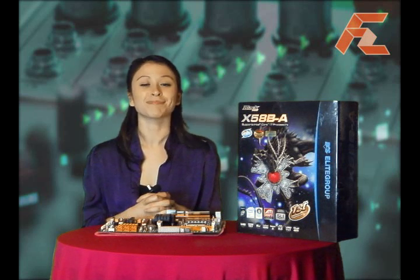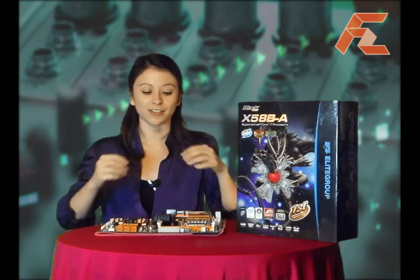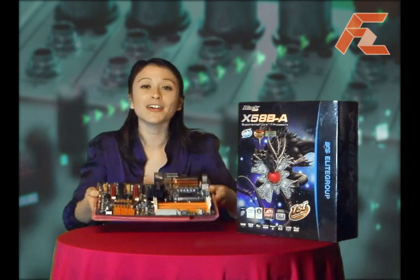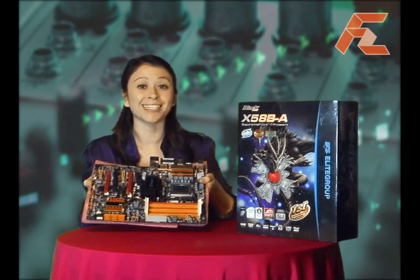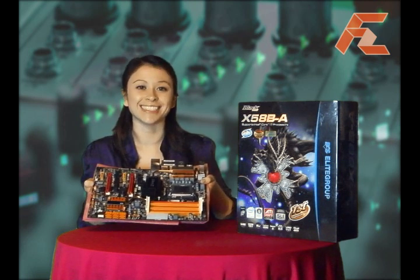Welcome to firstzoom.tv. I'm Francesca reporting. In my hands — well, on my desk, and now in my hands — I have a personal computer motherboard which is from Elite Group, or better known as ECS.